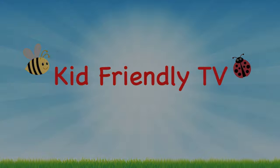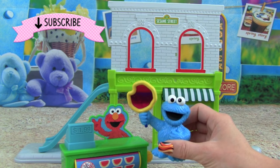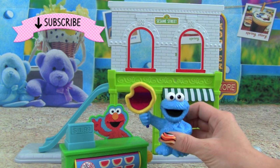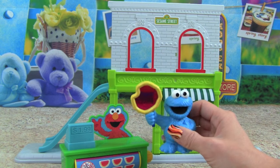Kid Friendly TV. Hey guys, it's Whitney from Kid Friendly TV, and today we are learning our 1, 2, 3 numbers with Elmo and Cookie Monster from Sesame Street. This is going to be so much fun — if you want to play with me today, then keep on watching!